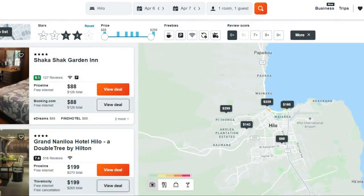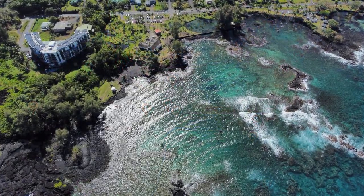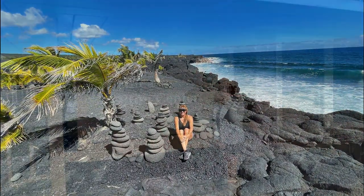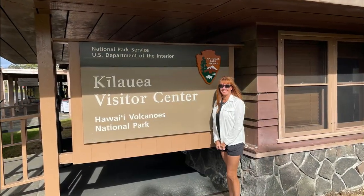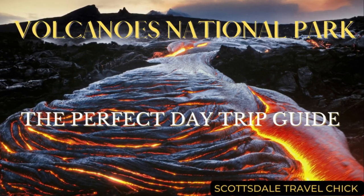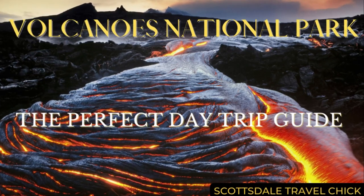There are a few other hotels nearby and two or three places to eat, but you'll need to walk or taxi about one mile to get to the main downtown area. Hilo itself is a great location for visiting all the sites on the east coast of the Big Island, as well as Hawaii Volcanoes National Park, which is about 45 minutes away. If you're interested in learning more about how to do an ideal day trip to the volcano, check out our top-rated day trip guide — just search Scottsdale Travel Chick Volcanoes National Park day trip guide.